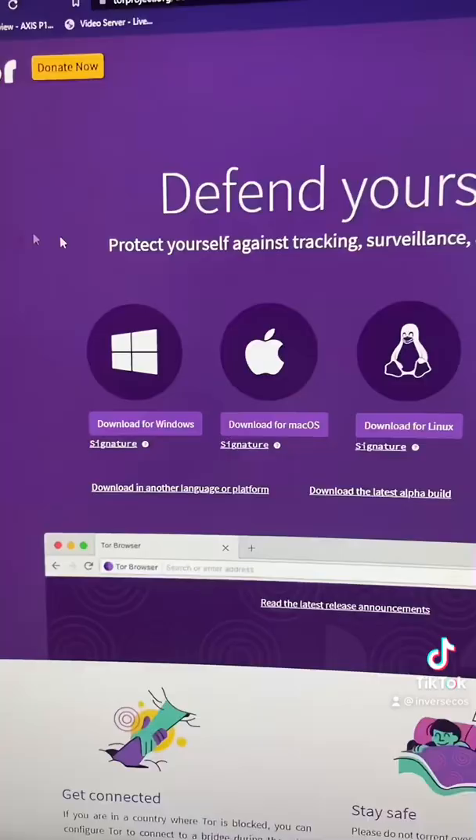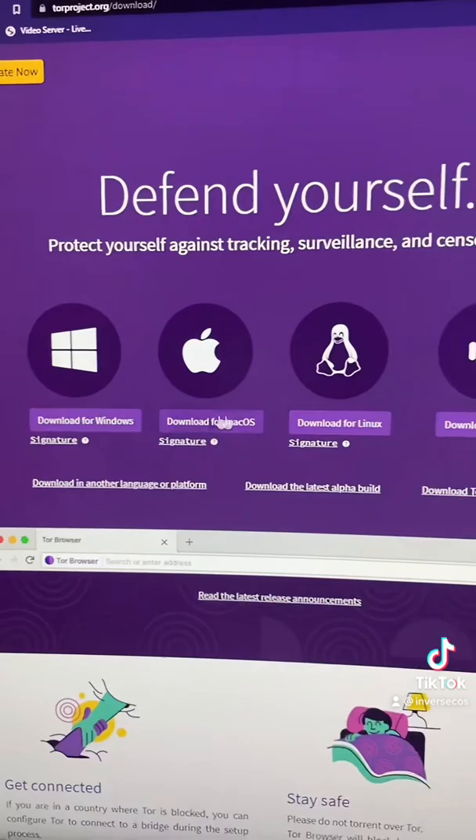How to find cool things on the dark web. Go to torproject.org and download the right Tor browser for your operating system.